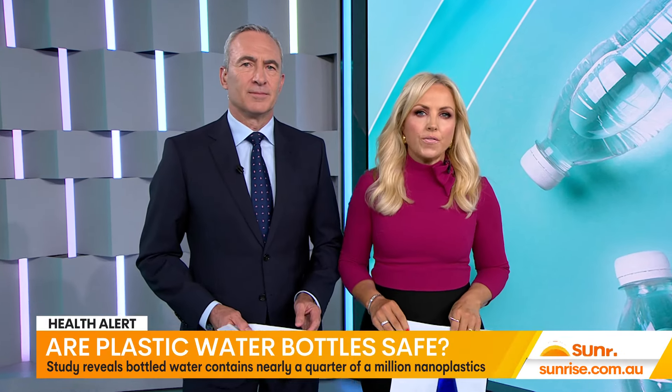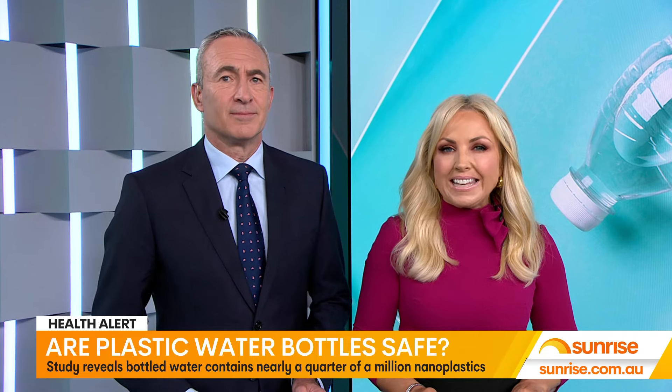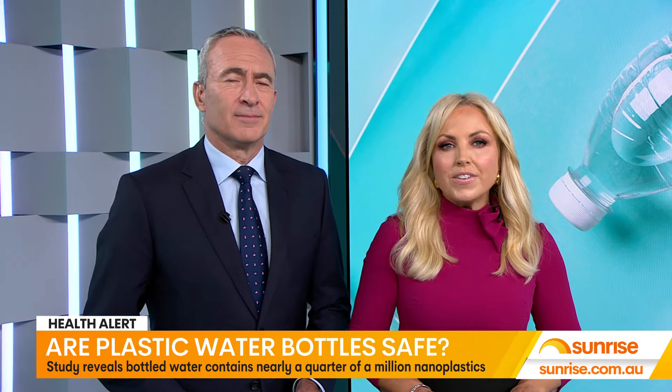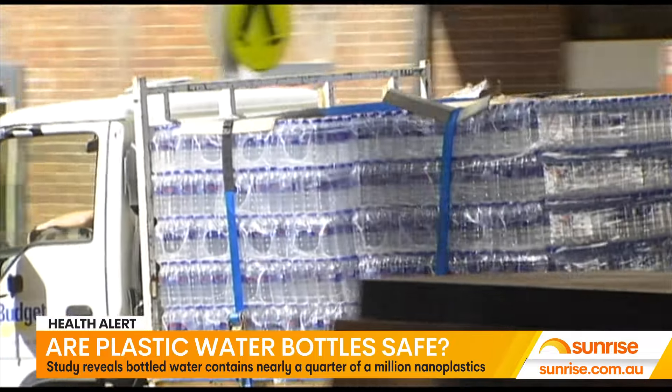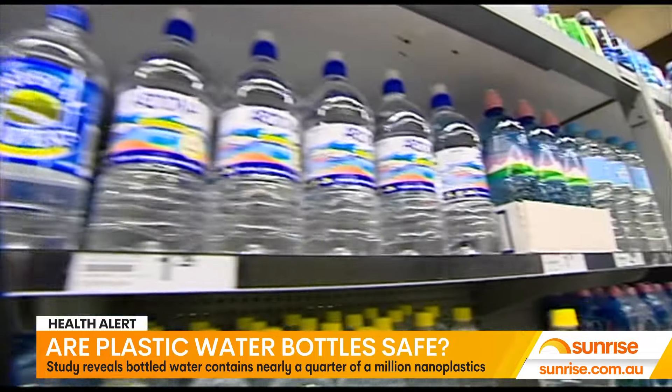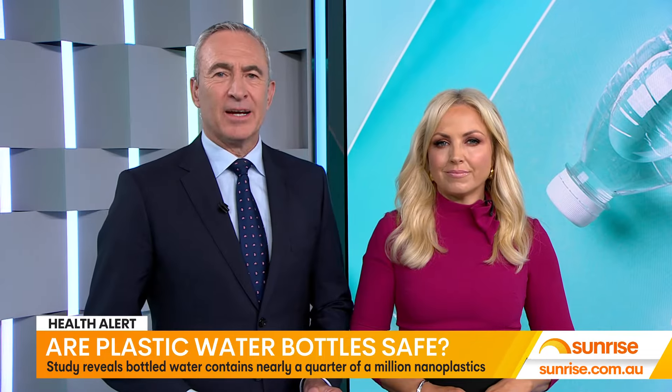Welcome back. A shocking new study has revealed the average bottle of water contains nearly a quarter of a million invisible pieces of nanoplastics. Experts don't know exactly how bad nanoplastics are for our health, but researchers say they carry more than 100 cancer-causing chemicals.